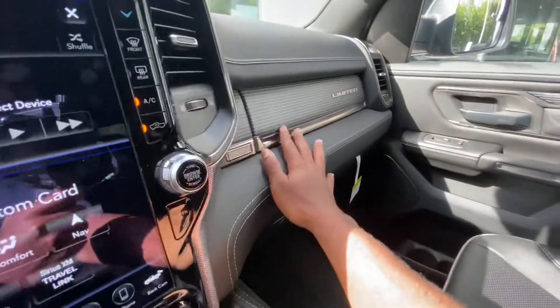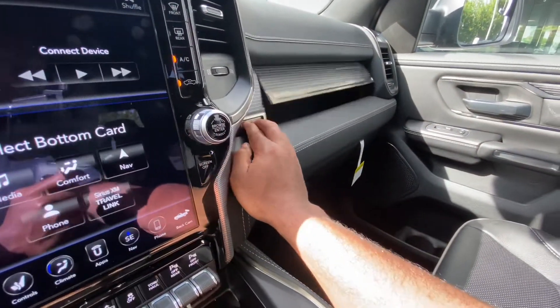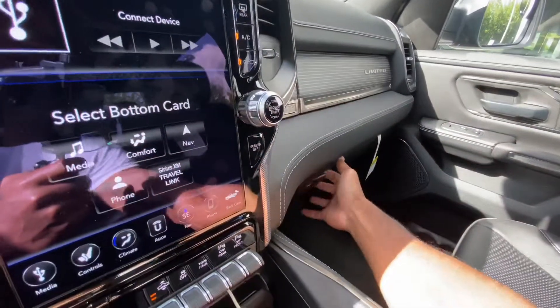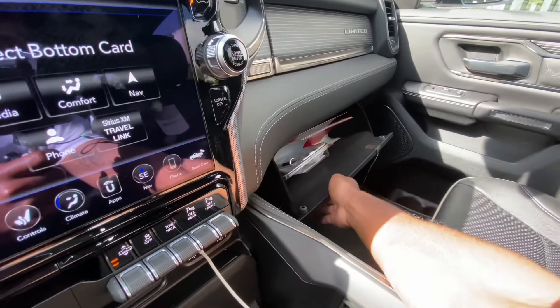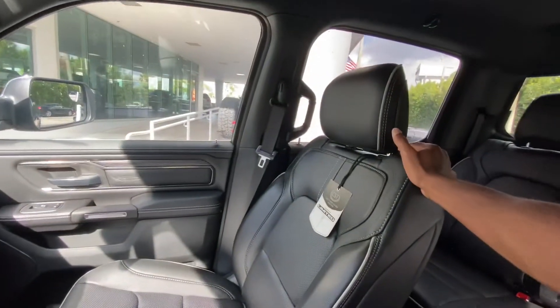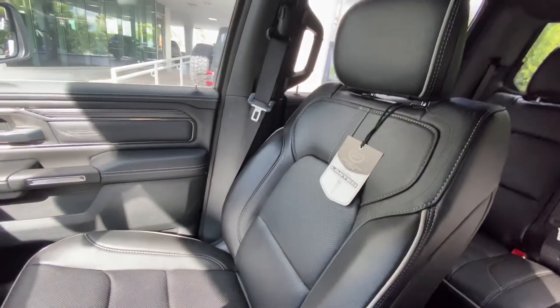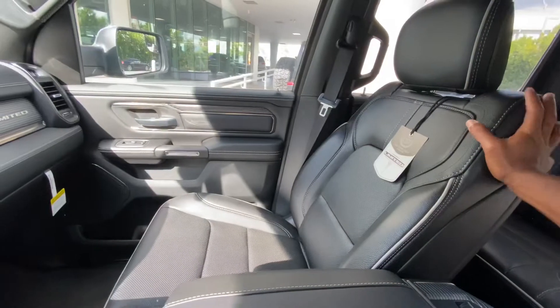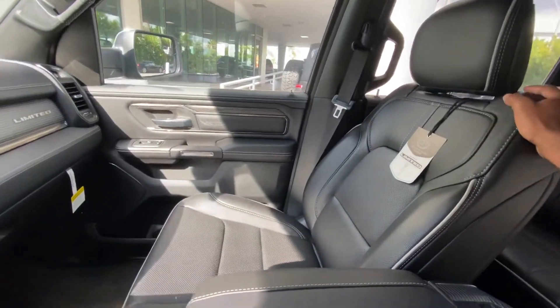There is a double-lid glove box lined with felt on the inside — the compartment is big and damped. The seats in here are very comfortable, they hold you in place, and I like the stitching. They're very wide seats — built to fit, basically, Americans.